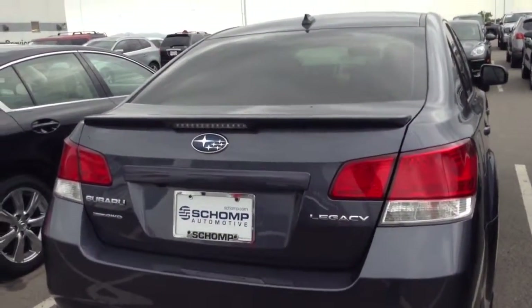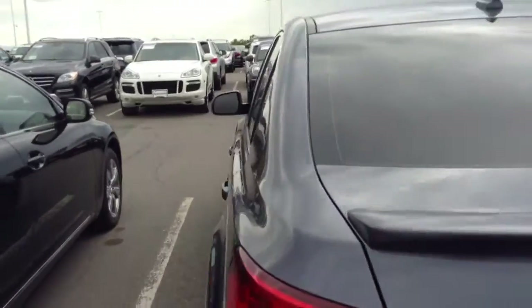Subaru all-wheel drive system — very good system, as I'm sure you know. And let's take a peek at the inside of the car. Inside of the car is in very good condition also. Give you a view of the rear.